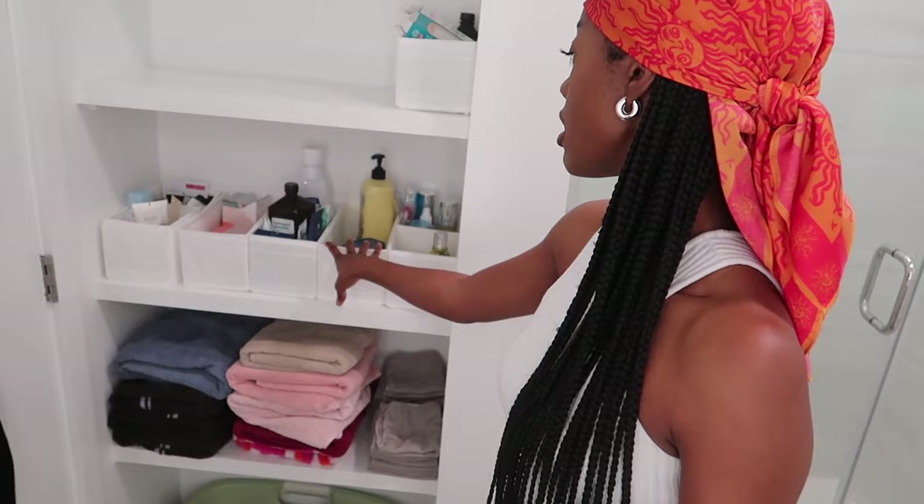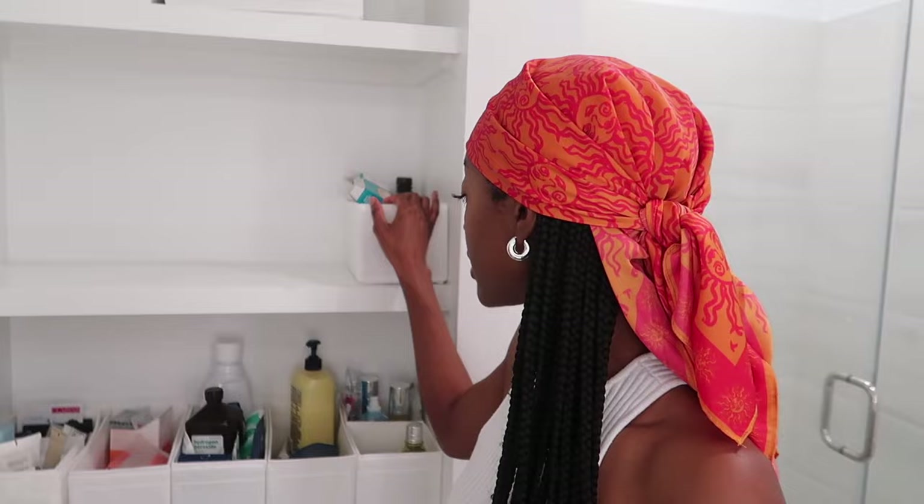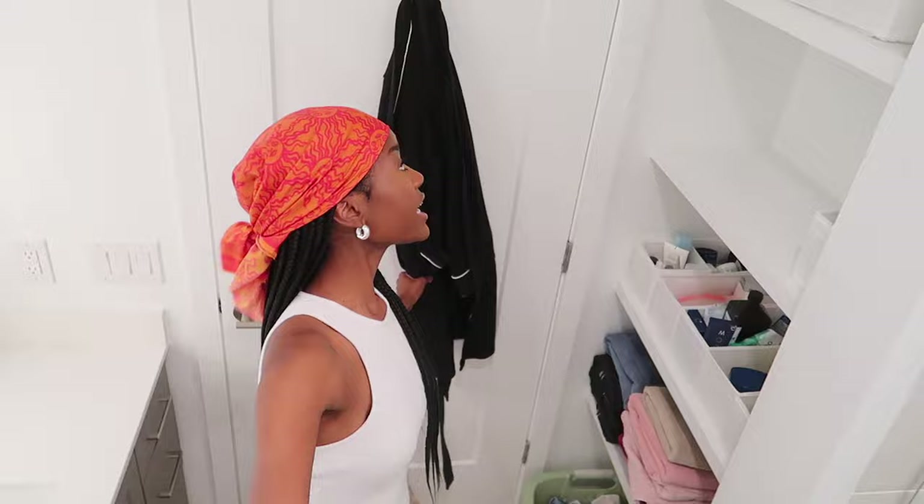Right here is the built-in shelving. On the ground I have my dirty clothes basket and towels. Then I have all of my body care, oral care, and skin care. A life hack: getting these little cubes from IKEA for your dresser are literally amazing to maximize space. Right here is just where I hang my robes — I literally live in robes.